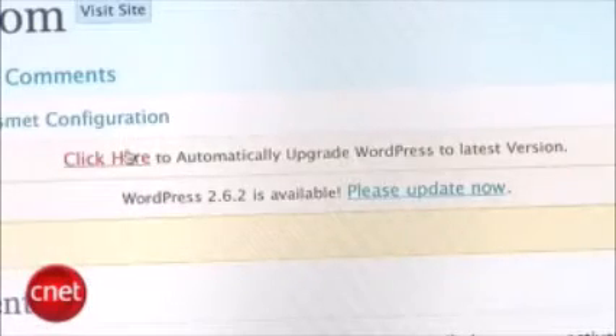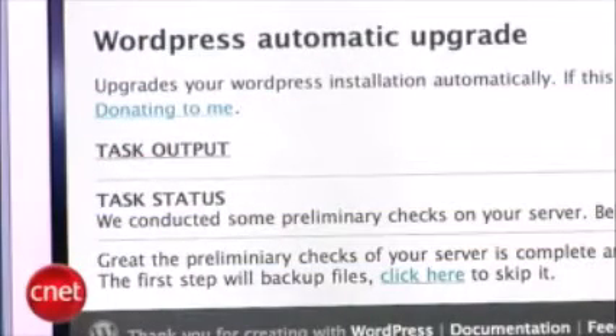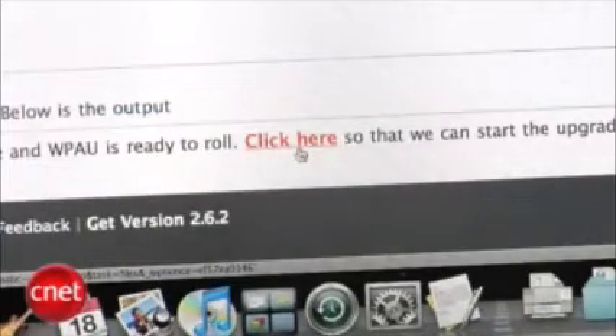You're going to need your FTP credentials handy, so make sure you know what they are before you begin. The plugin will go through a bunch of tests to make sure your account is ready to go, and once it's finished it'll give you a link where you can start the upgrade.